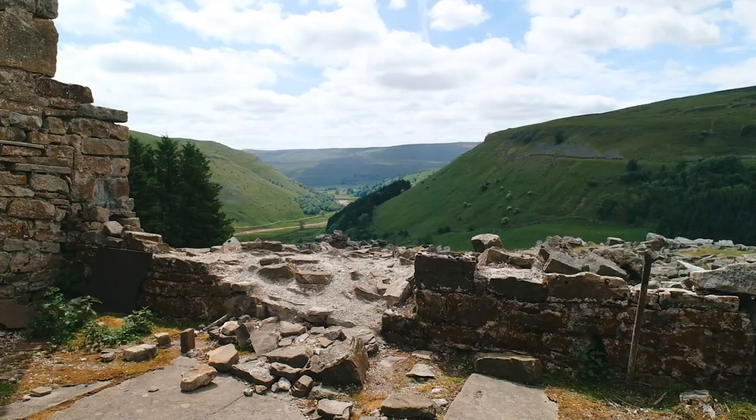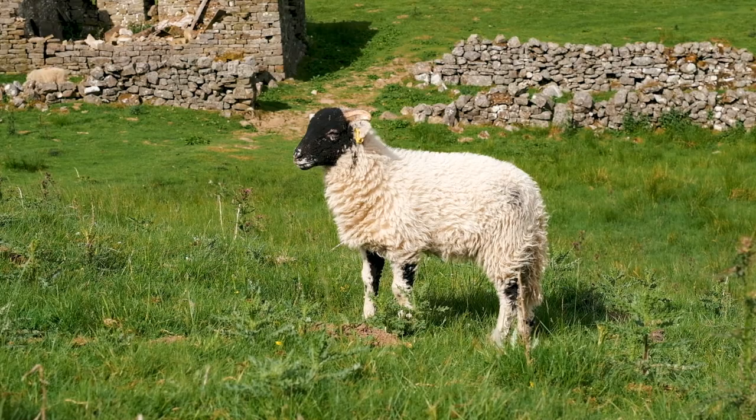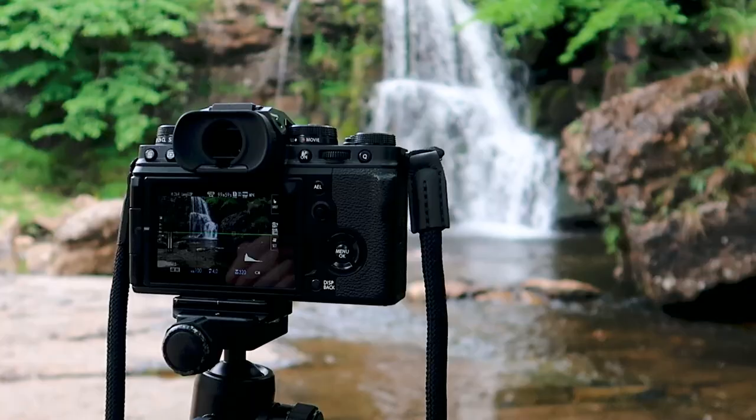If you would like to do this walk yourself then I will include practical information at the end of this video, but for now I hope you enjoy the incredible scenery that this walk has to offer.